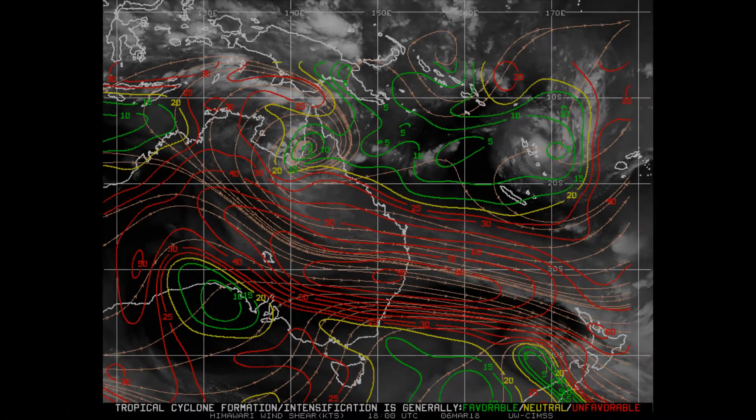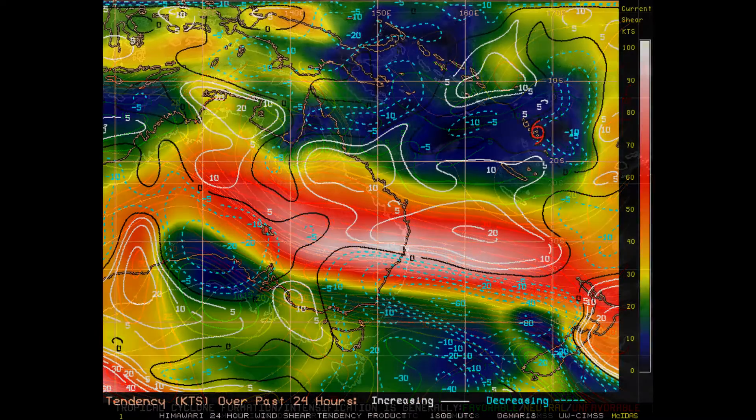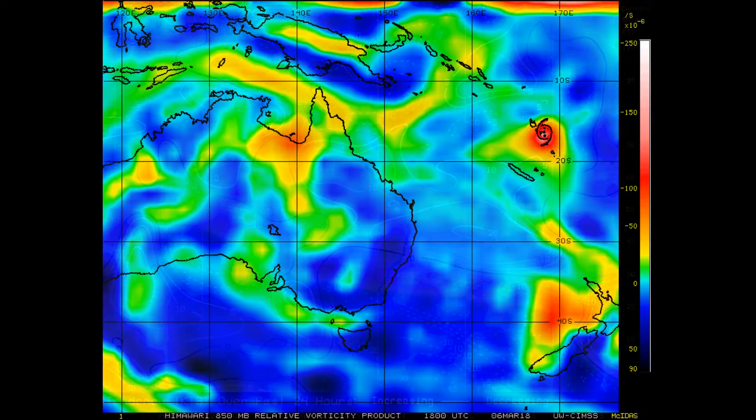The significantly improved environment is allowing for rapid intensification after 36 hours. Here we have a look at the wind shear, the 24-hour shear tendency, and the 850 millibar vorticity.